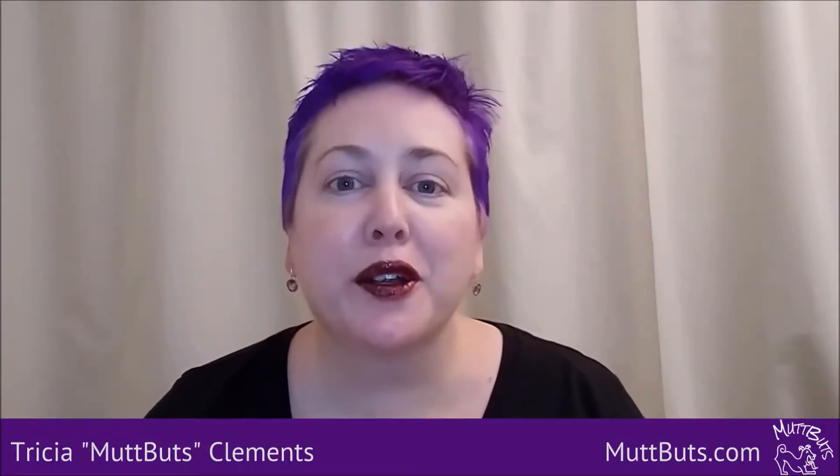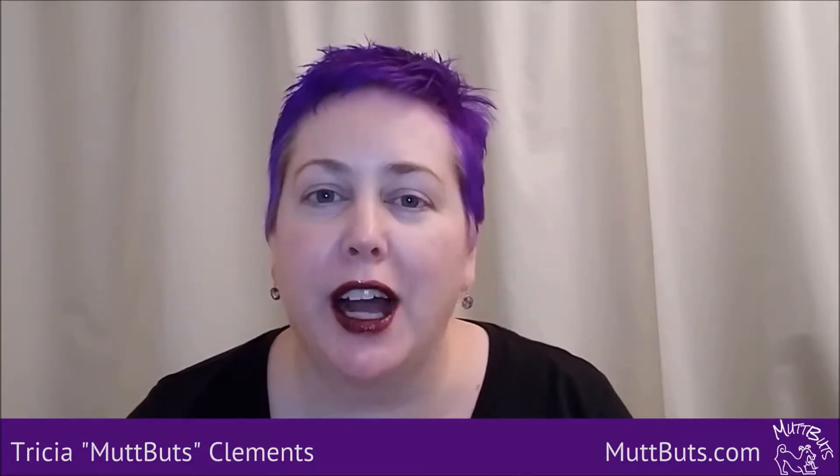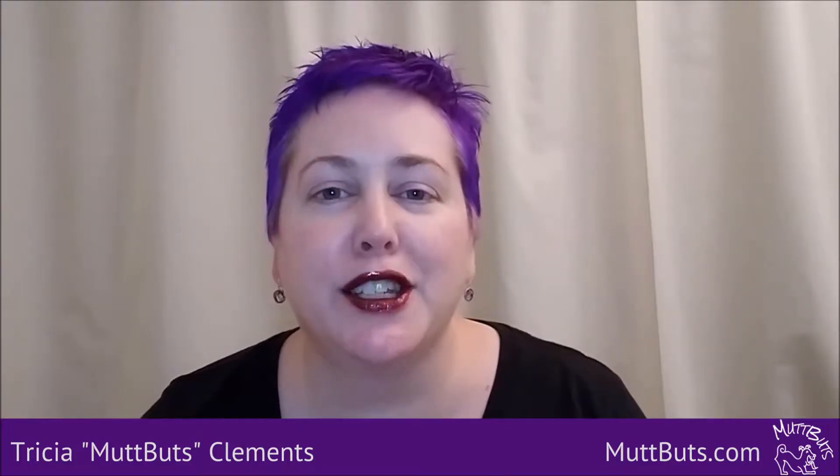Hi, I'm Trisha Clemons, Chief Fur Wrangler with MuttButs.com, and today I want to talk to you about Instagram and how to use your business bio on your Instagram account to attract the right followers for your business. Make sure you stay tuned to the end because I do have a free download checklist for you so that you can go through and check off everything you need to do to rock your Instagram bio.